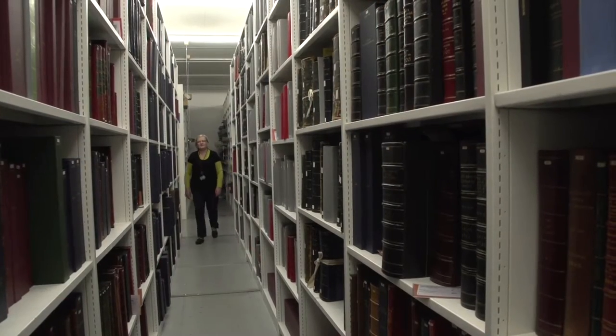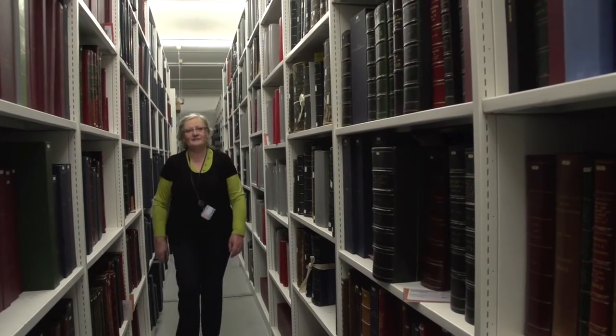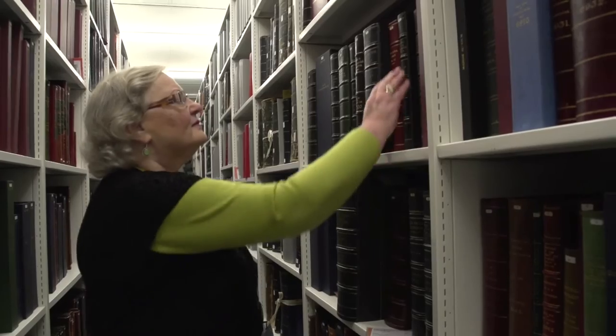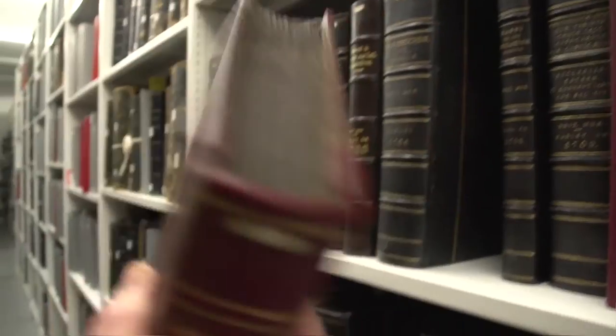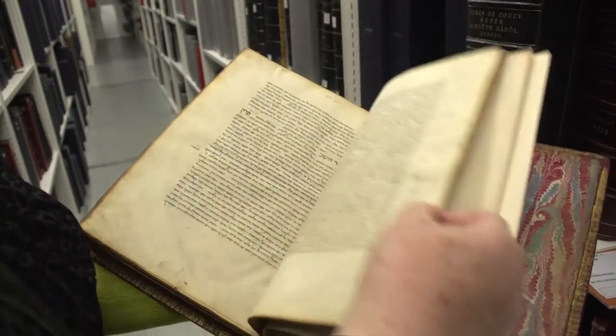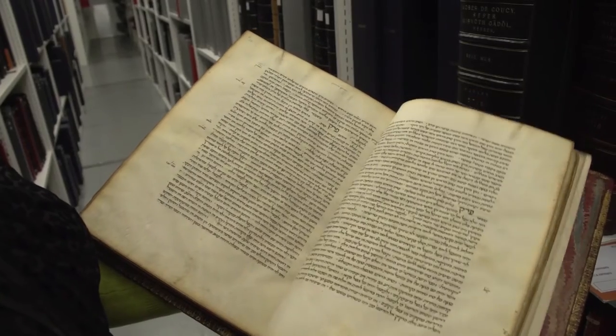The collection was amassed over several centuries and currently includes over 3,000 manuscripts. The manuscripts represent all areas of Jewish knowledge and are divided into religious texts and secular texts.